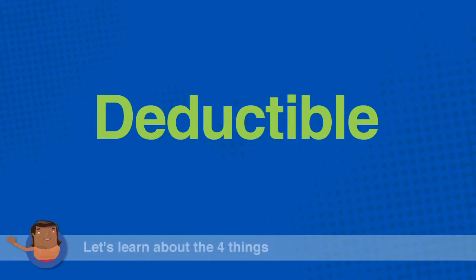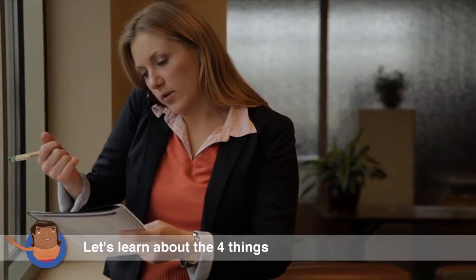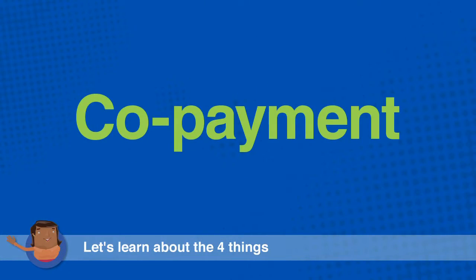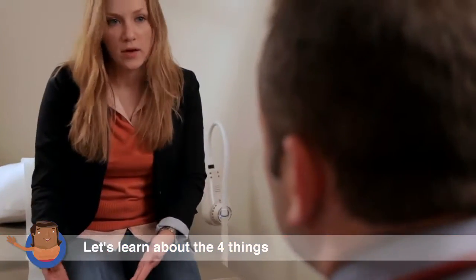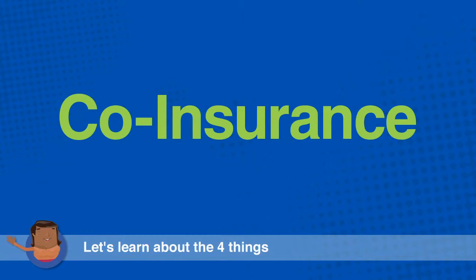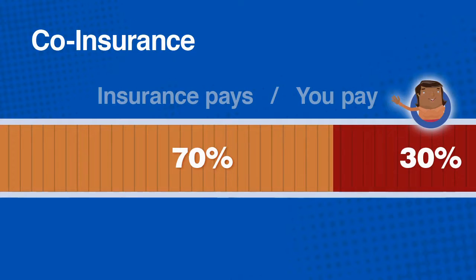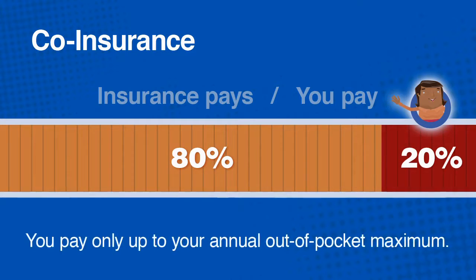The deductible is the amount a health plan member must pay for certain covered services before the plan will begin to pay benefits. The co-payment is the fixed amount you pay toward charges for things such as office visits and prescriptions. The co-insurance is a percentage you pay toward medical services after you have met your deductible. By agreeing to pay a co-insurance percentage, you pay less in premiums. Common co-insurance percentages are 90-10, 80-20, and 70-30. For example, if your co-insurance level is 80-20, the insurance company pays 80% of the medical charges and you pay 20%.